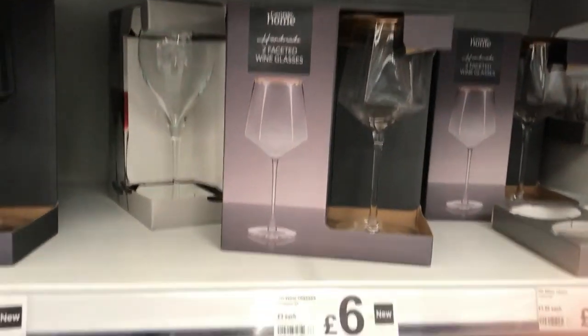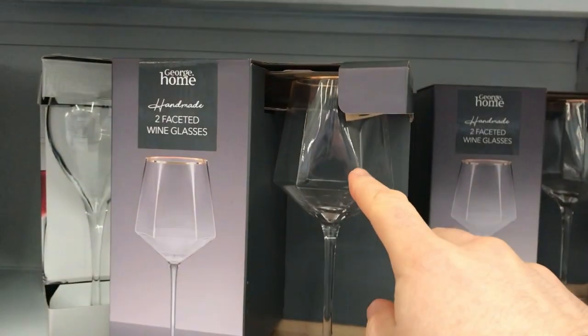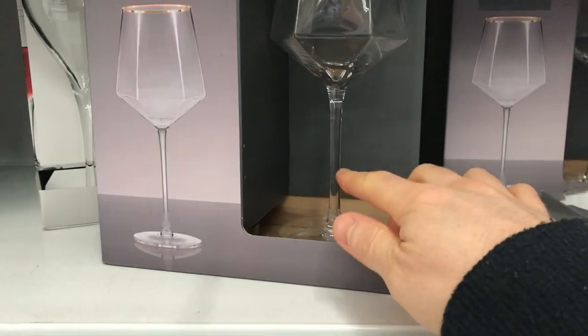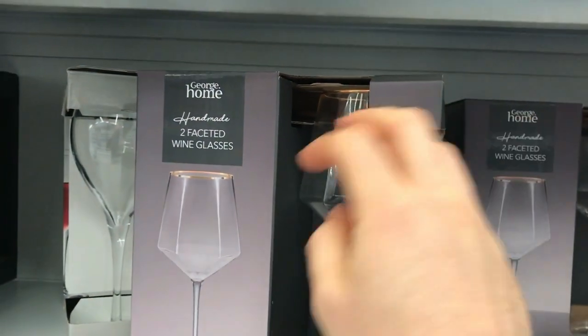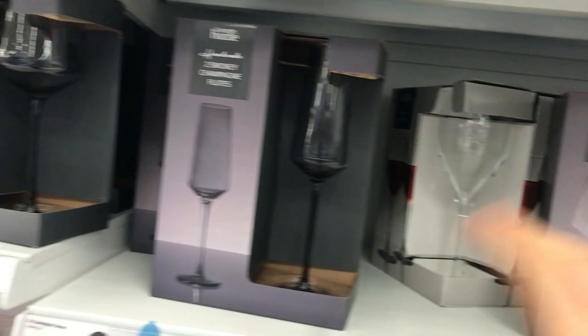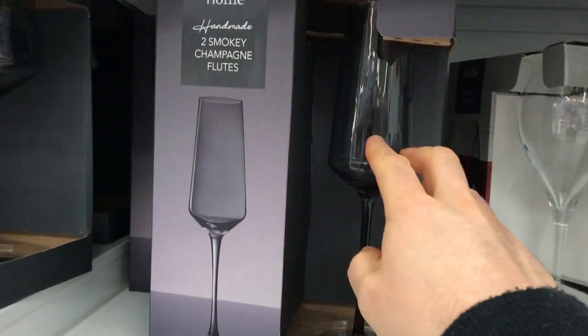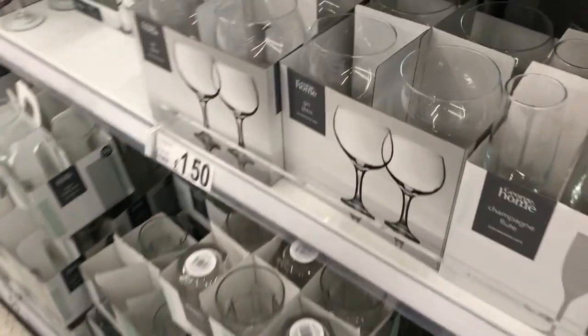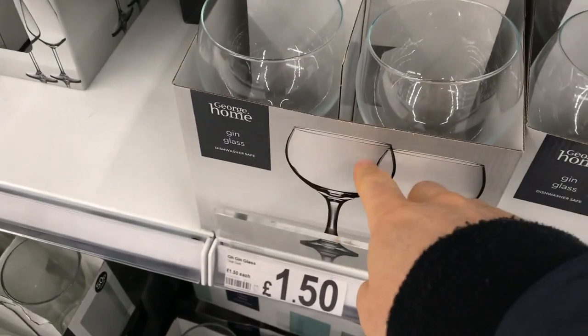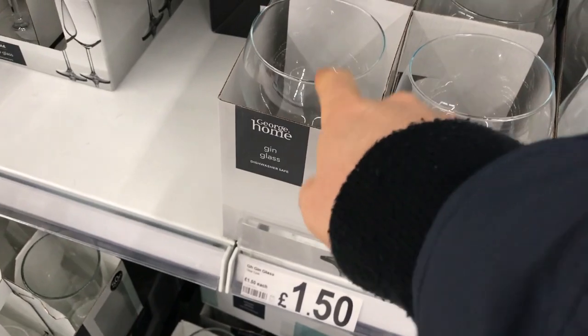Here we've got a selection of glasses. These ones are like wine glasses — with a thin stem, round base, and a big bowl — that's a wine glass. You can see they're called different things: this one's a champagne flute, that one's a wine glass. These really big ones down here are called gin glasses, but I see people drinking wine out of these as well.